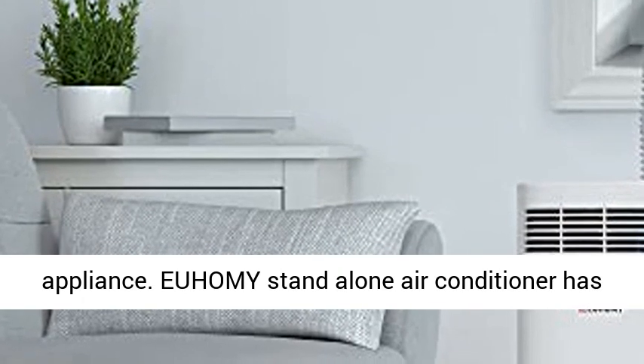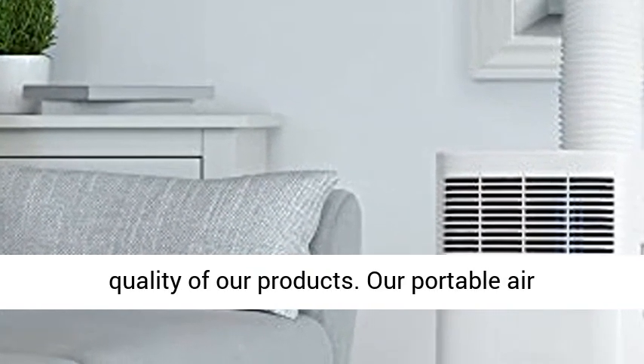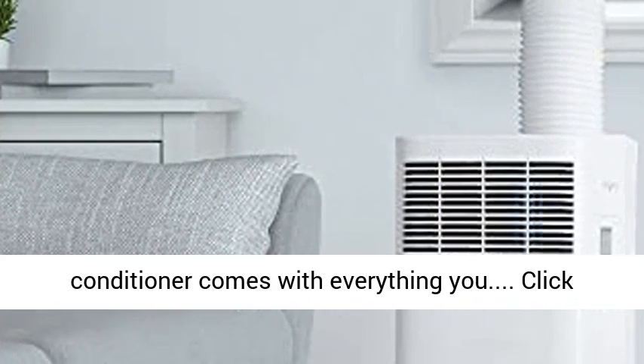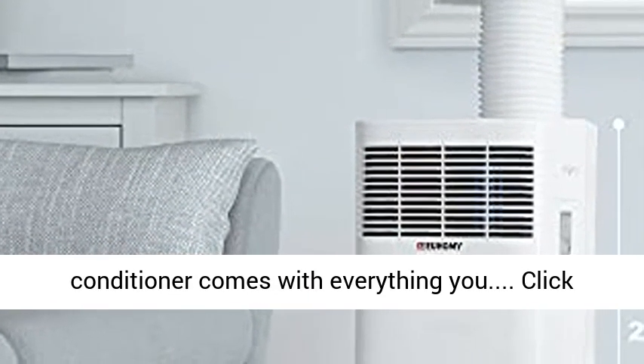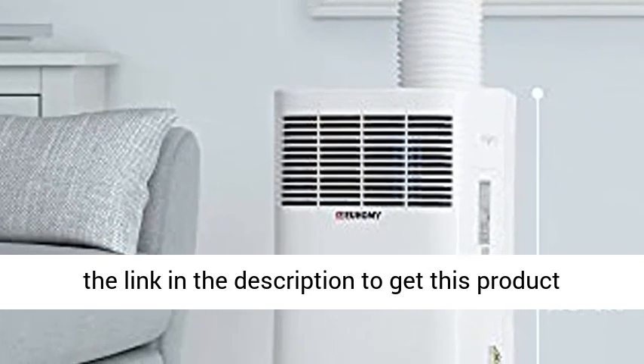EUHOMY stand-alone air conditioner has ETL and CEC certifications, guaranteeing the quality of our products. Our portable air conditioner comes with everything new. Click the link in the description to get this product today at the best price.